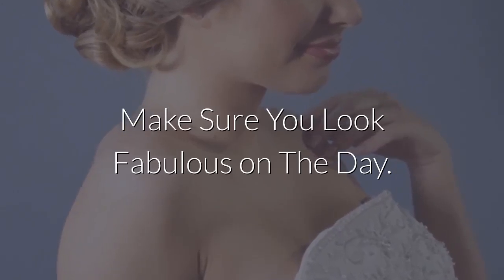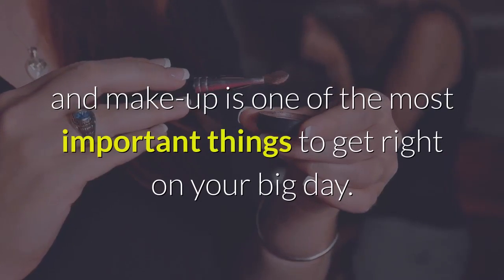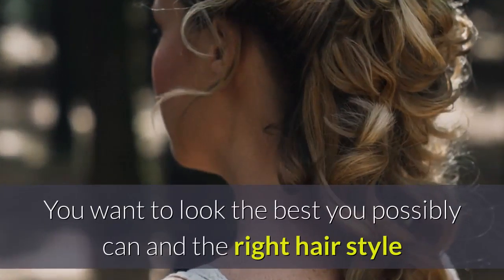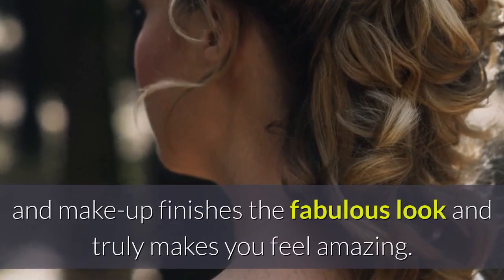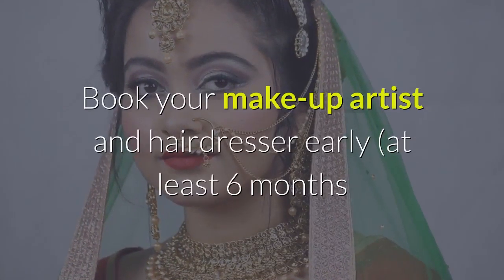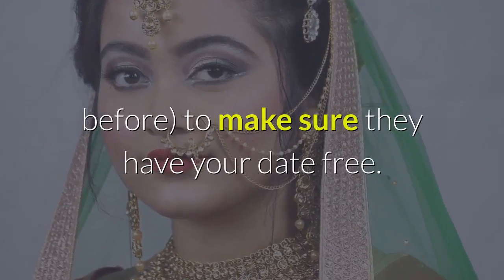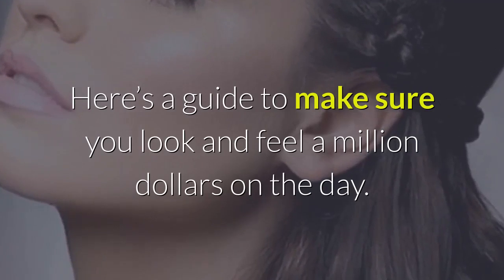Make sure you look fabulous on the day. Other than the dress, bridal hair and makeup is one of the most important things to get right on your big day. You want to look the best you possibly can, and the right hairstyle and makeup finishes the fabulous look and truly makes you feel amazing. Book your makeup artist and hairdresser early, at least six months before, to make sure they have your date free. Here's a guide to make sure you look and feel a million dollars on the day.